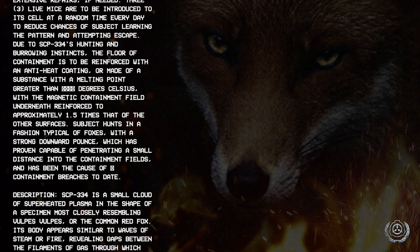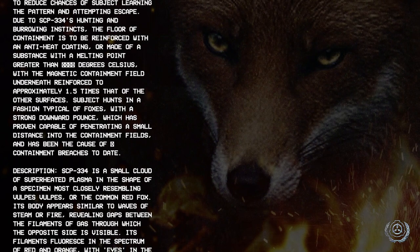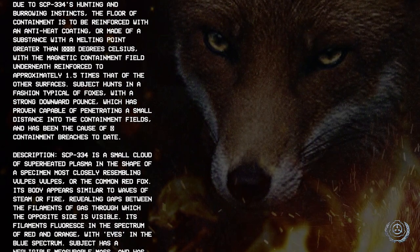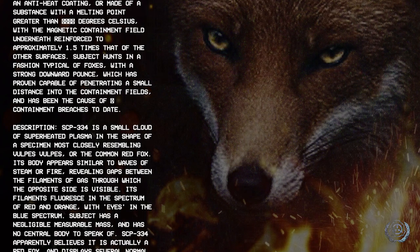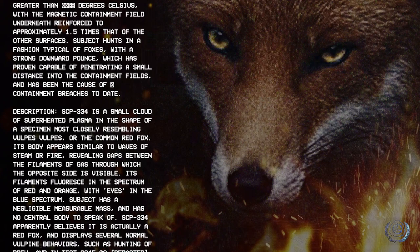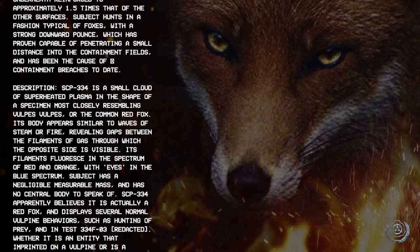The floor of containment is to be reinforced with an anti-heat coating or made of a substance with a melting point greater than [redacted] degrees Celsius, with the magnetic containment field underneath reinforced to approximately 1.5 times that of the other surfaces. The subject hunts in a fashion typical of foxes, with a strong downward pounce which has proven capable of penetrating a small distance into the containment fields and has been the cause of containment breaches to date.